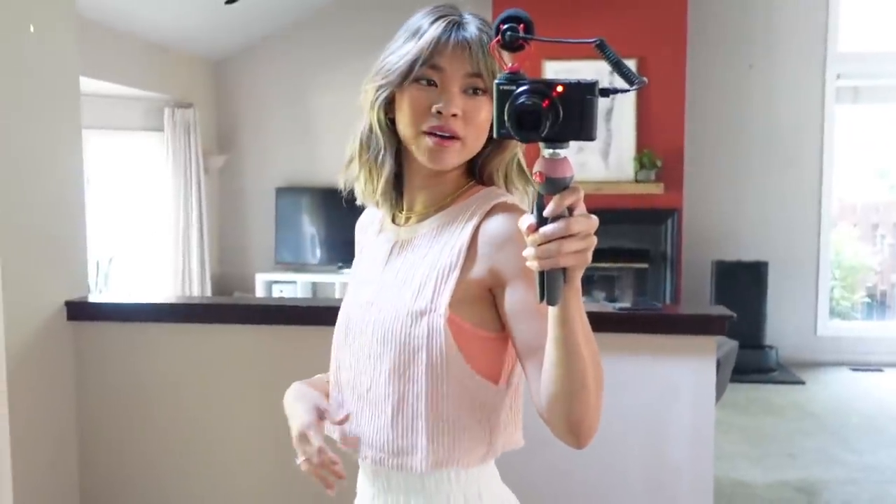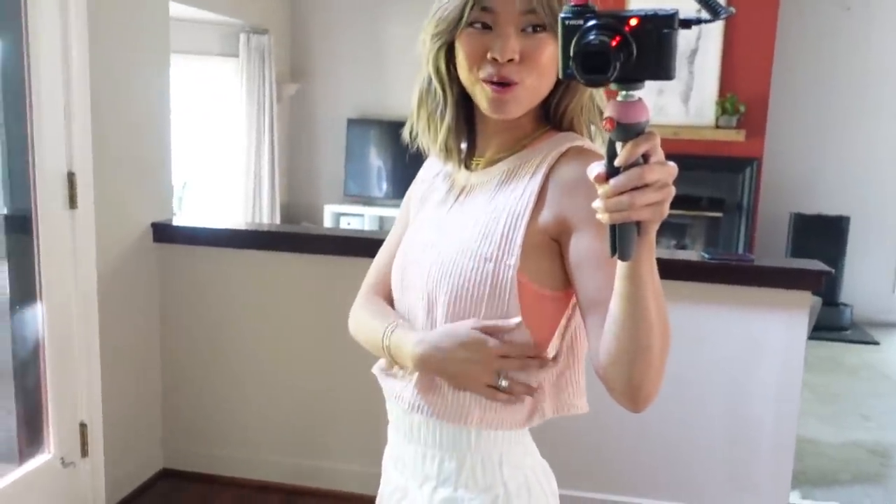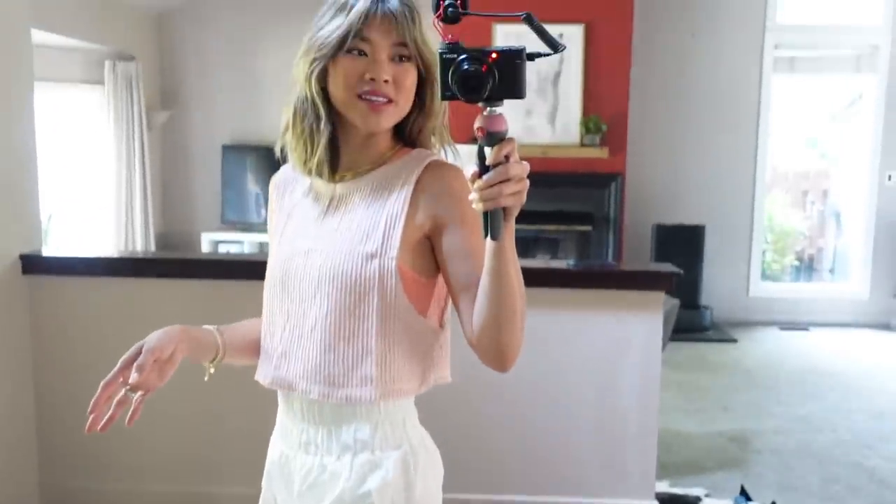I threw the Second Base Tank back on over the Happiness Runs Long Tank to show you the layered look — pale pink over coral with white shorts. This is such a cute workout outfit!